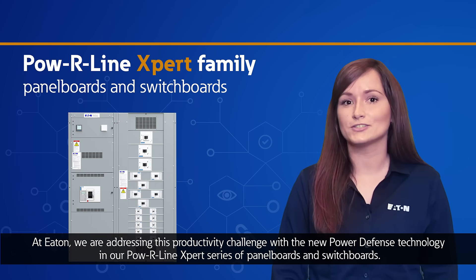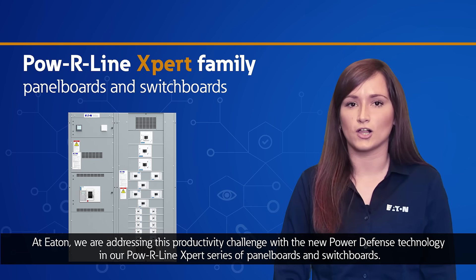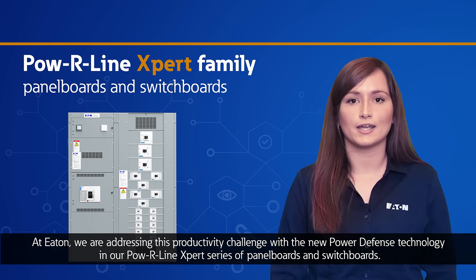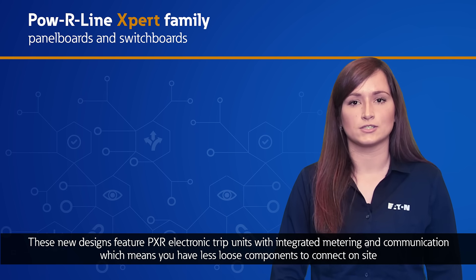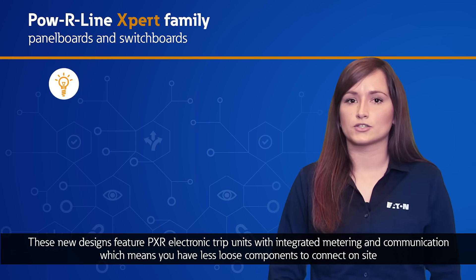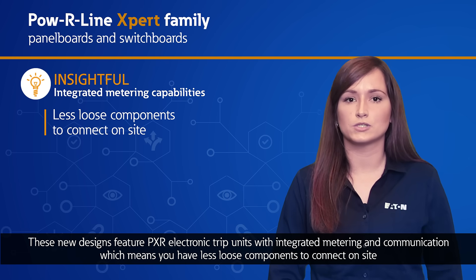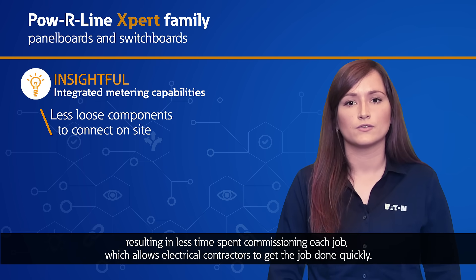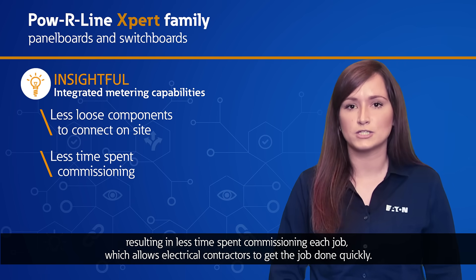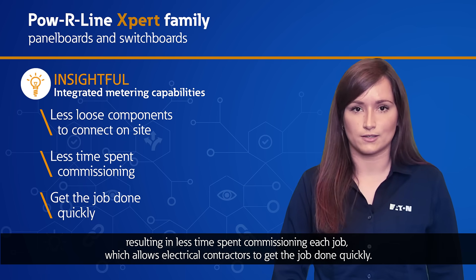At Eaton, we are addressing this productivity challenge with the new Power Defense technology in our Powerline Expert series of panel boards and switchboards. These new designs feature PXR electronic trip units with integrated metering and communications, which means you have less loose components to connect on site, resulting in less time spent commissioning each job, which allows electrical contractors to get the job done quickly.